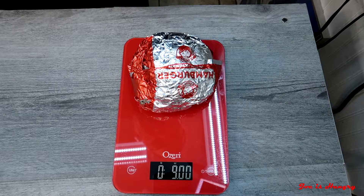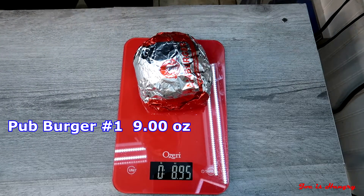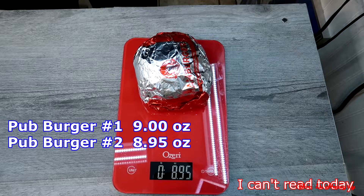That being said, it's time to head back to the studios and do the Joe is Hungry weight test. I've got two of these so I can check them for consistency and weight from pub burger to pub burger. Pub burger number one weighs in at 9.00 ounces. Pub burger number two weighs in at 9.5 ounces. They definitely passed the consistency test. These things are so close, I really don't see how they got them like that, but my scales are pretty good.